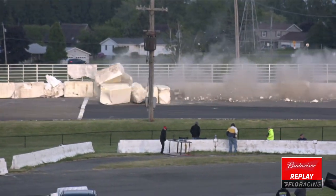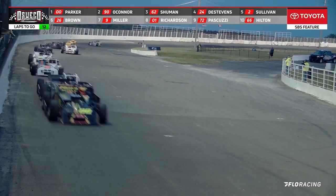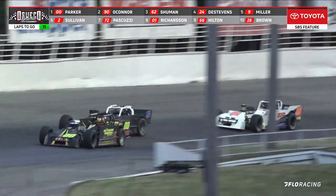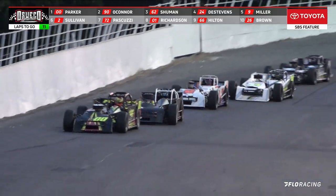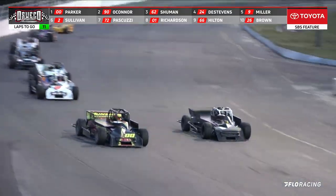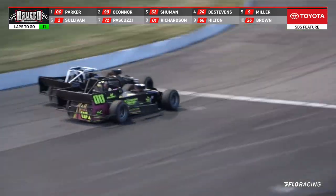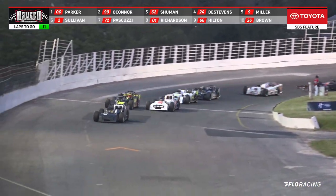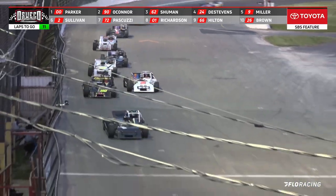The bottom part of the speedway is the fast lane right now. Parker, O'Connor, DJ riding one, two, three. A little tap on the bumper going down into turn number one. Jude Parker though trying to pull away, Jude Parker getting up a little bit wide, and looks like we got another new leader coming down between turns number three and four — your leader could have been in trouble.